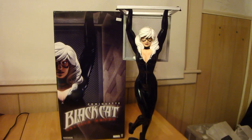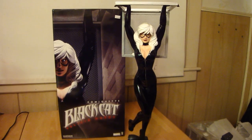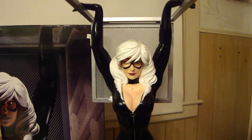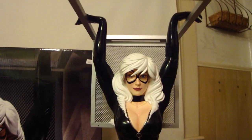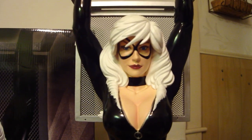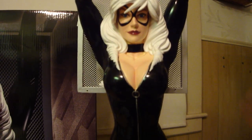Statue Hunter 75 here with another one of my Adam Hughes pieces — this is the Black Cat comiquette. I thought it only appropriate that I do the review of Felicia before the new Spider-Man movie comes out.